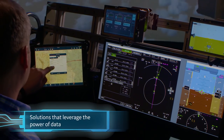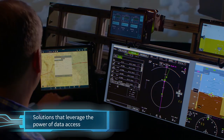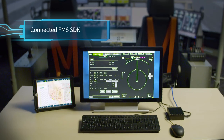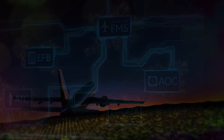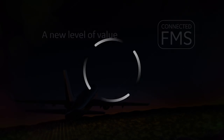To support solutions that leverage the power of data access provided by the FMS, GE Aviation is making available to app developers its Connected FMS Software Development Kit. Coupled with GE's analytic solutions, the Connected FMS delivers a whole new level of value in fleet and aircraft operations. The Connected Flight Management System from GE Aviation.